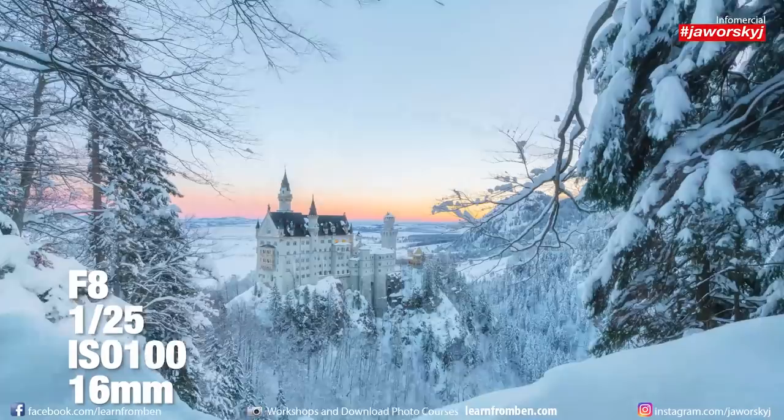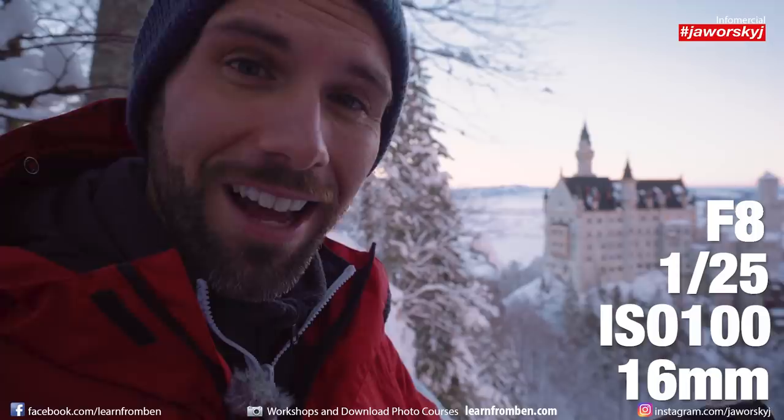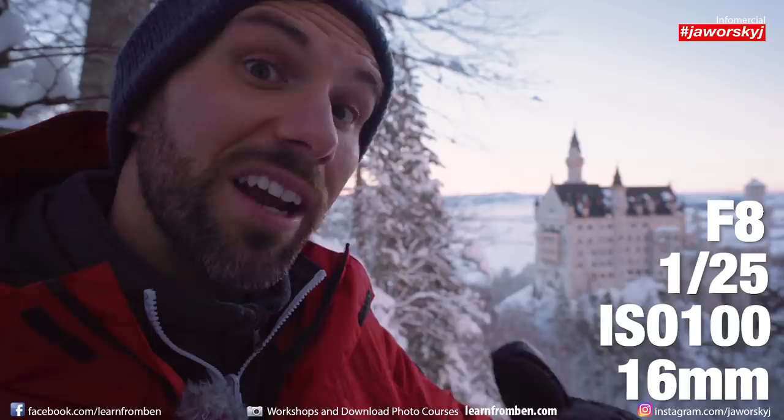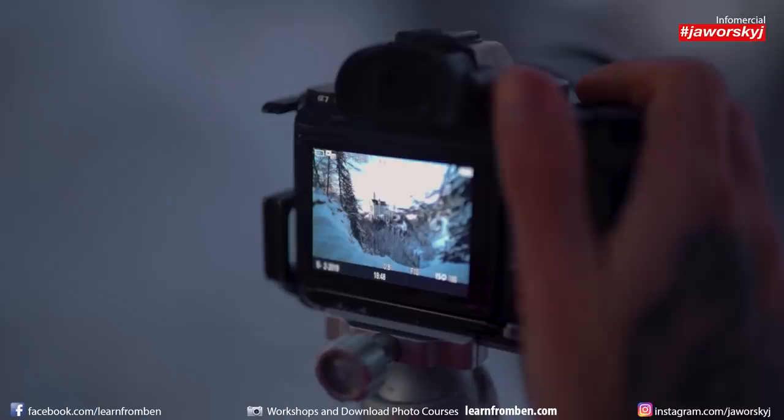I'm shooting at f8, 1/25th of a second, ISO 100, and I'm on 16 millimeter full frame — so very wide angle. The aperture is closed down a bit to get more sharpness and good image quality. I don't use any filter here; I just use the framing, the colors, and the scenery — and that's what makes the image beautiful.